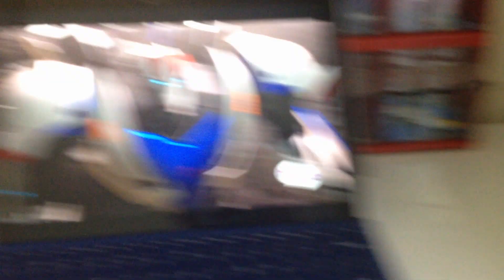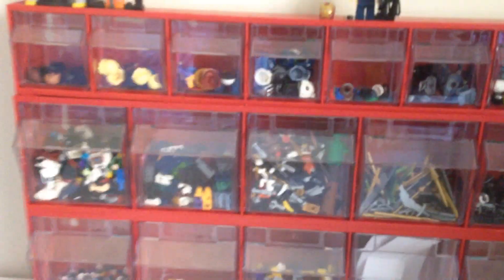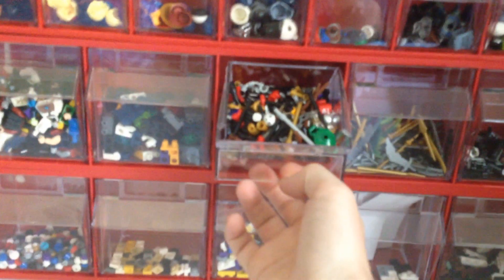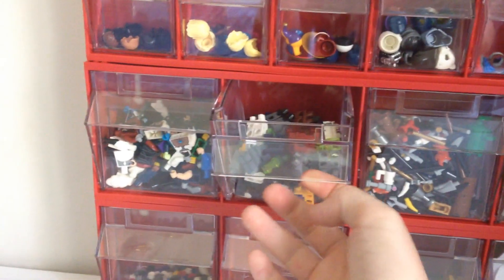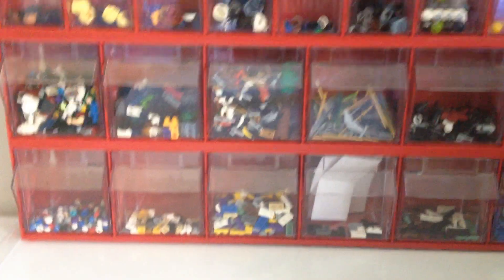I have about nine by six — about 54 of these little storage drawers, primarily for just sorting out different types of Lego. Right behind the Surface here is a new storage unit or storage drawers that I got for Christmas. These are actually pretty cool because each of these actually pivot outward, so that saves a little bit of trouble from just simply pulling them out and fearing they'll fall out. I'm very impressed with how these look.